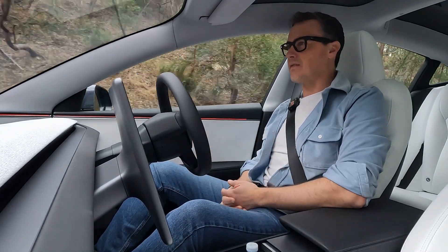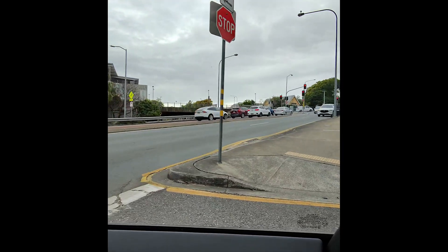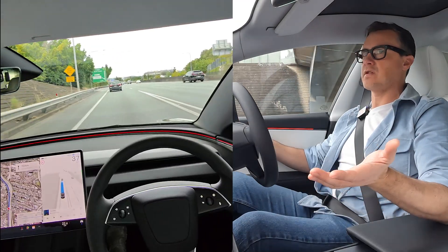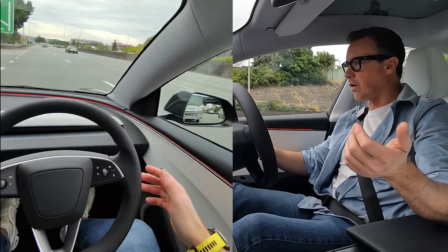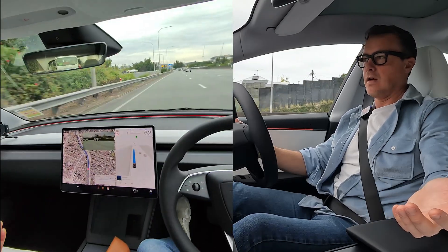That's probably the only niggly detail stopping this car from being perfect. But perfect it was not. It's got a nice balance of politeness and aggression, but for some reason we're just slowing down here. It has suddenly... I'm going to have to override. I don't know what it did then — it just pulled to the left.